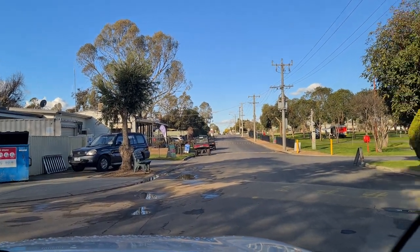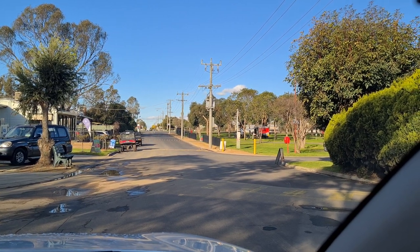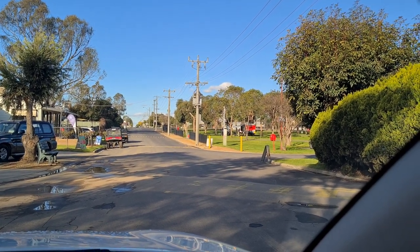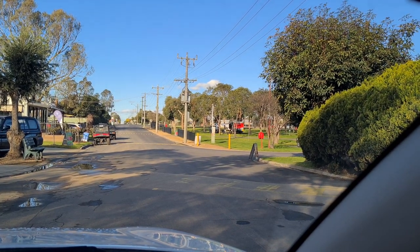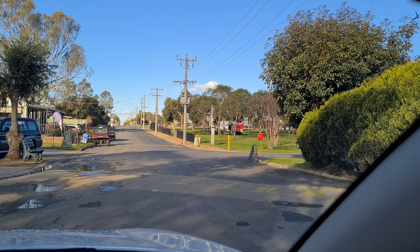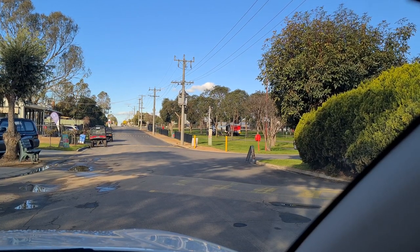That first section I took you through on the video, where I showed you the cabins and the cabin sites on the opposite side — there's also a big grass area, and I believe they're all powered sites too. It looks quite nice there.